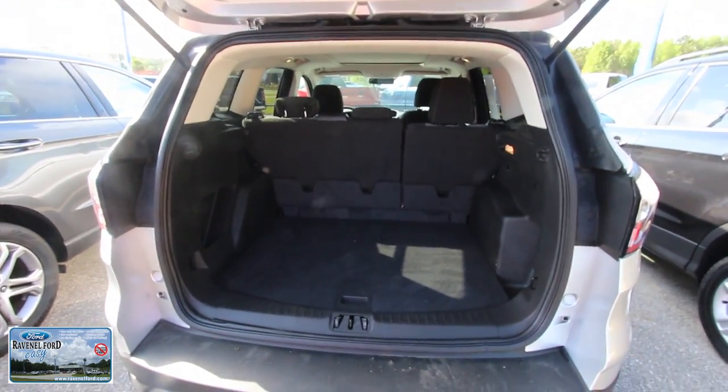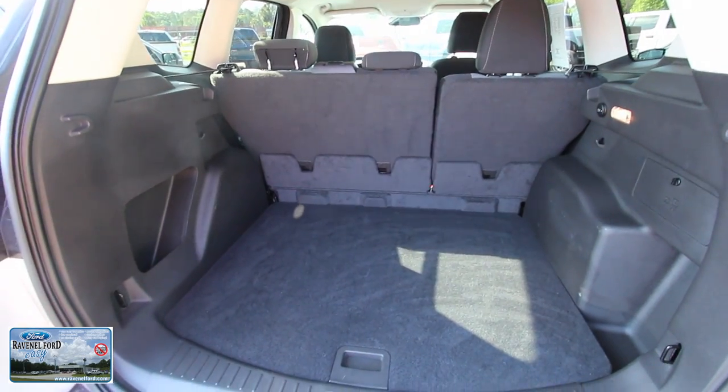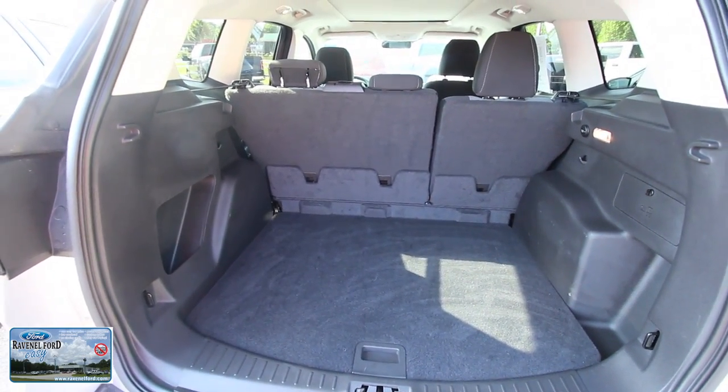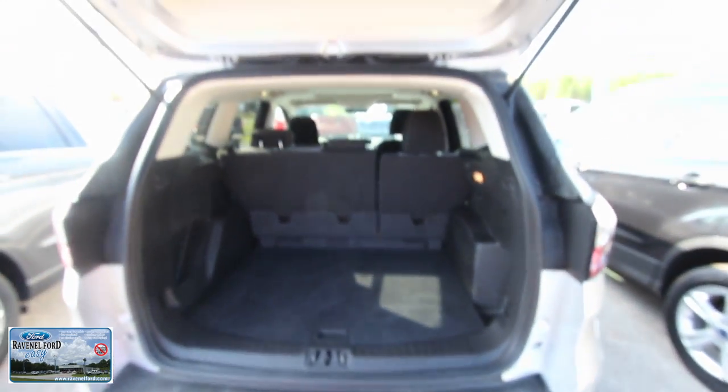Now it is a SE, so it's got a couple more features on it than just your regular base model. Plenty of room in the back though — look at all that space. Back seats fold down, 40-60 back seat split. Spare tire right up underneath.